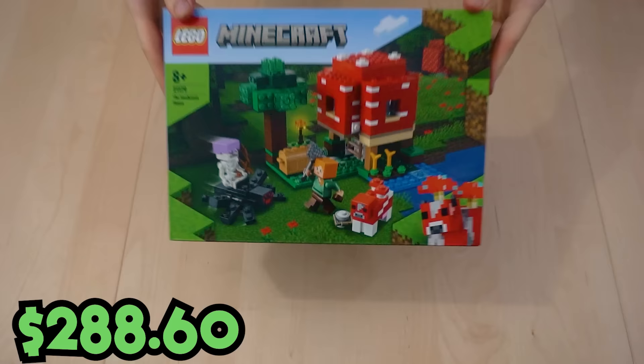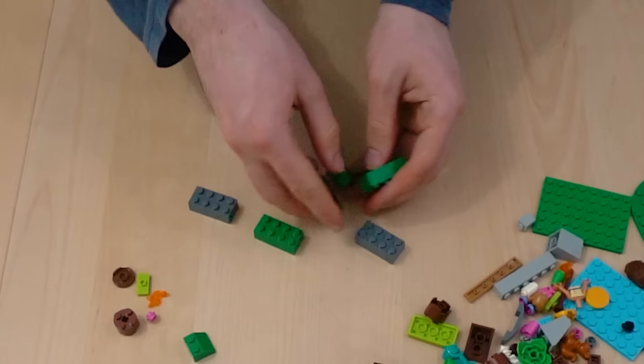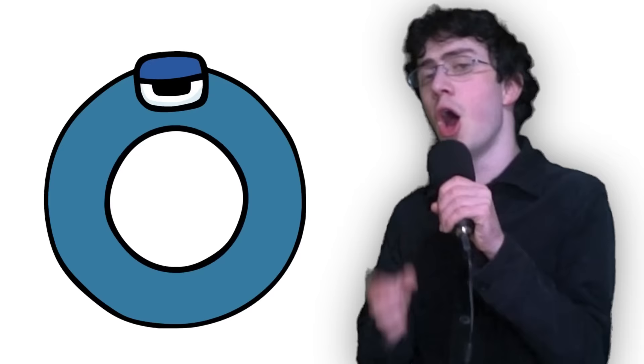Any Minecraft set will do for M, but this mooshroom one has the right color blocks, so I used it. There's no LEGO in my shop that starts with N. Just kidding. This set is in the middle of nature. That counts, and you can't convince me otherwise.